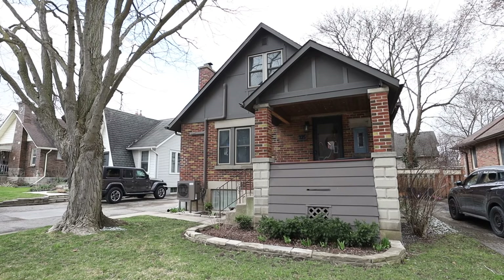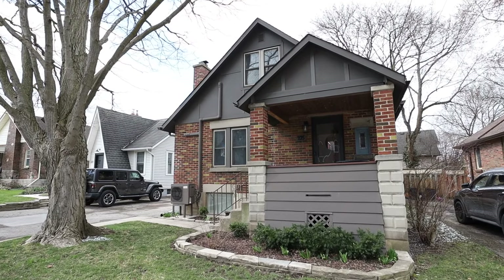Today we are at my newest listing at 275 Edward Street in the sought-after neighborhood of Old South in London, Ontario. The opportunity to own a three bedroom, two and a half bathroom, fully updated home with a separate granny suite does not present itself often in this neighborhood.